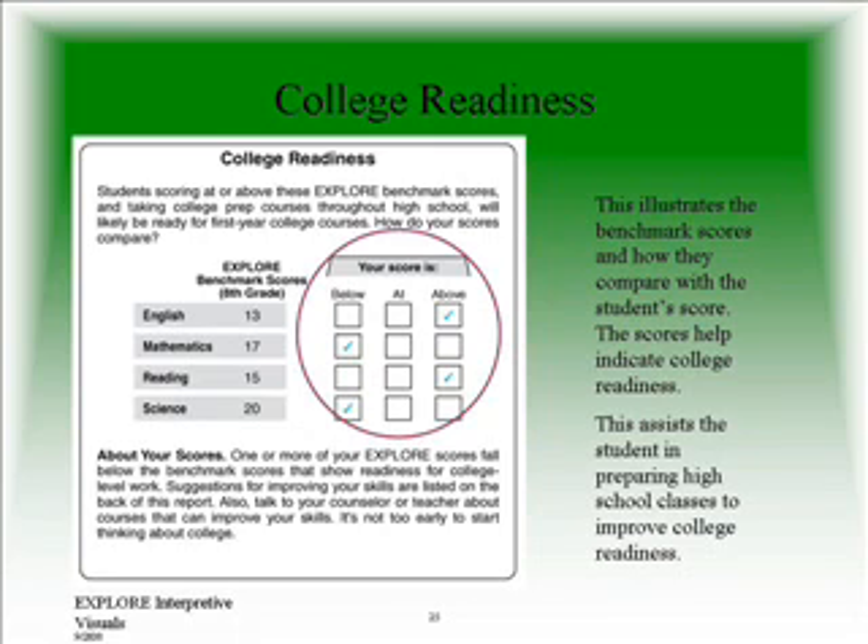You will see, for example, that the benchmark score in English is 13. On this particular summary sheet, this student was above benchmarks. In math, the benchmark score is 17 and this student scored below. You want to take a good look at this section of the test, making sure that your child is at or above. If a check mark is in the below column, this is an area you might want to recommend as an elective. Students will typically avoid subjects that they are not good in, but in actuality they should do the opposite — they might want to take an extra class in high school as an elective to improve those scores.